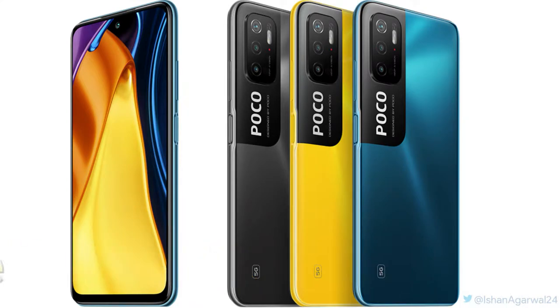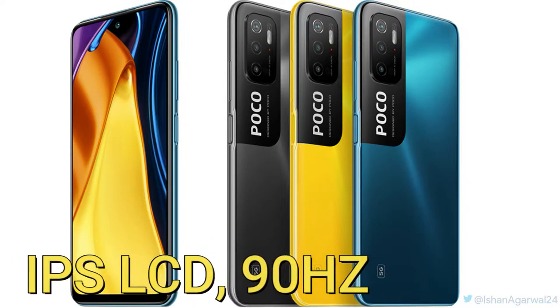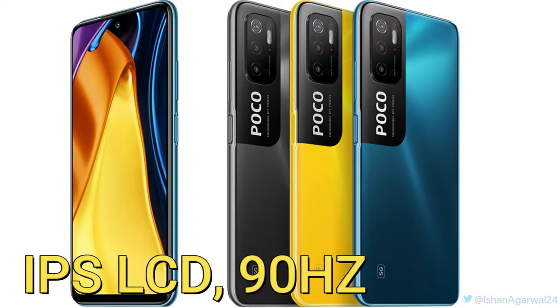The display is based on an IPS LCD panel sporting a 6.5-inch Full HD+ resolution of 2400 by 1080 pixels, and this display also features a higher refresh rate of up to 90Hz.